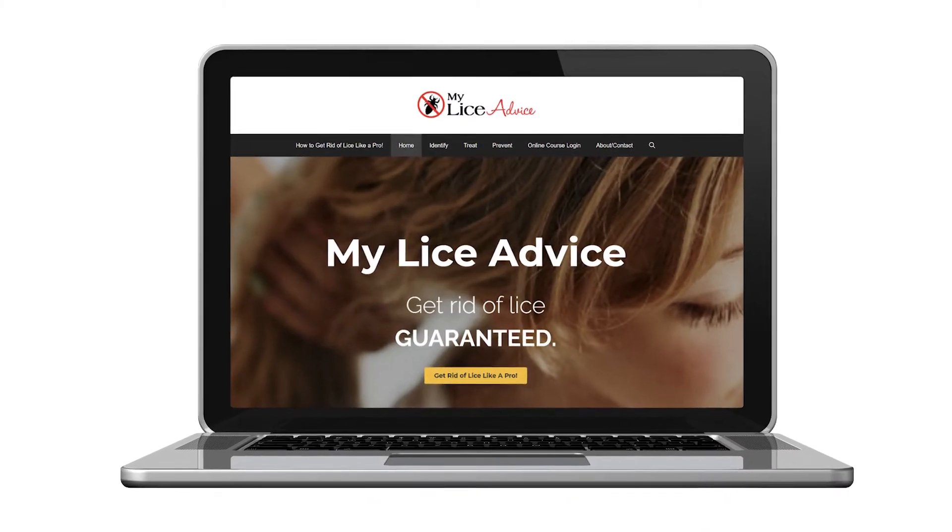Before getting started, let me introduce myself. My name's Teresa. I'm a registered nurse, and I specialize just in head lice. I own my own lice center and I help people with lice every day. I also own myliceadvice.com, where I teach parents how to do a professional lice treatment on their child at home — and this is not a lice kit, because those don't work. Instead, I walk parents through a series of videos on exactly how to do a professional lice treatment at home so they can get rid of lice in one treatment.